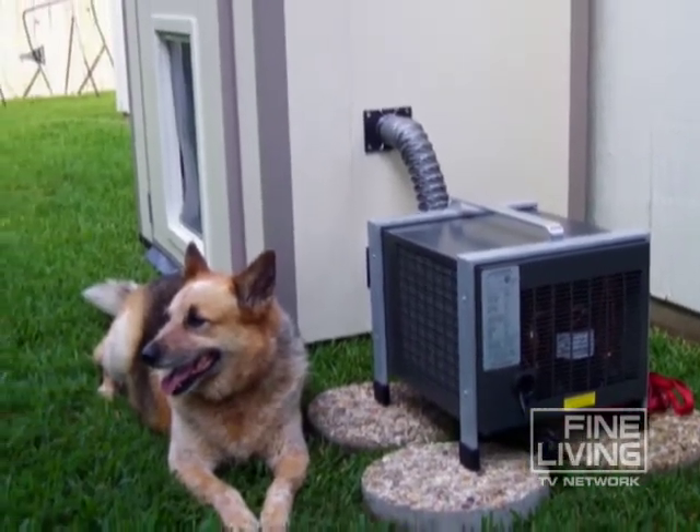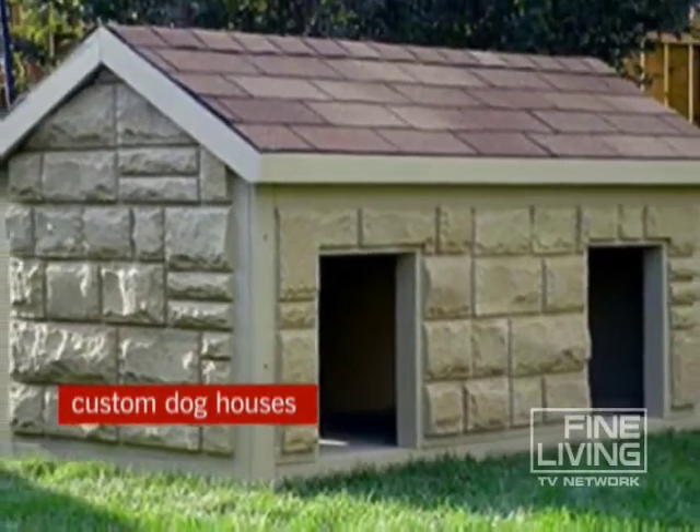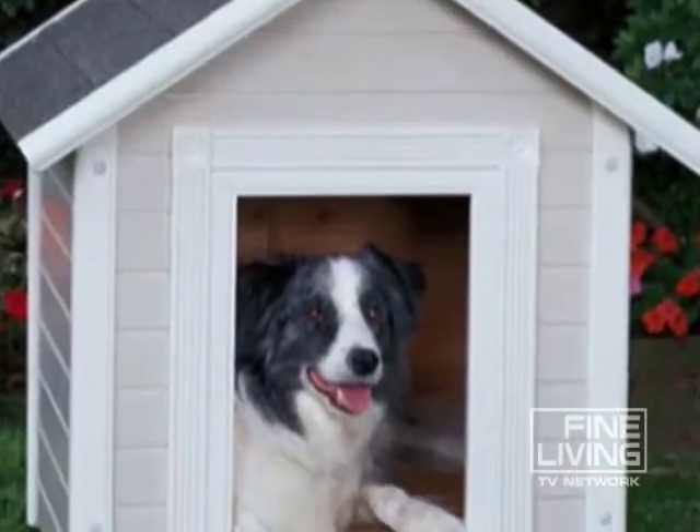And custom homes aren't just for dog owners. You can now buy custom doghouses — these from DogHouses.com come in styles to perfectly match your pup's personality.